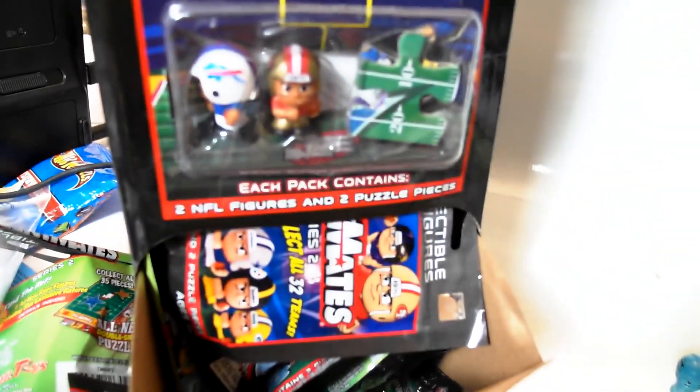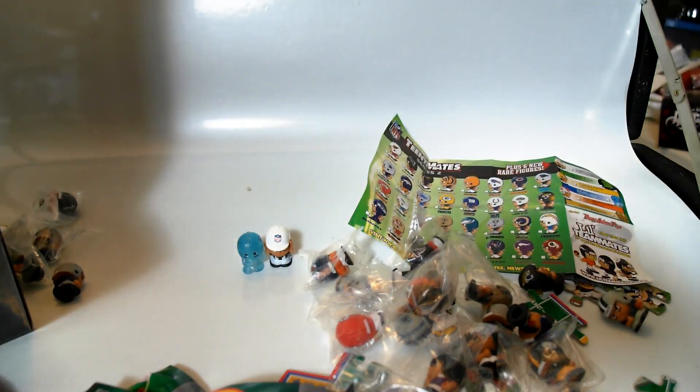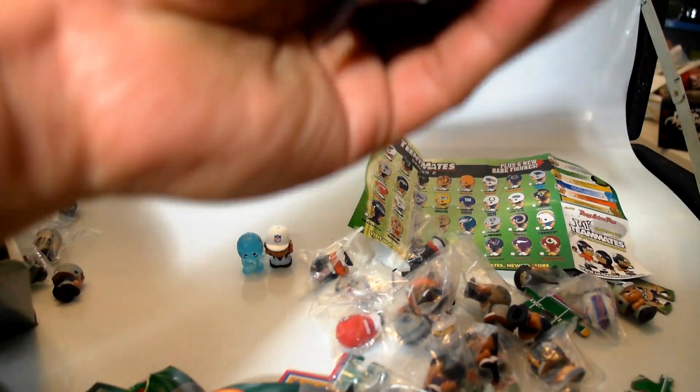Just so you know, the box comes with two Teeny Mates — 49ers and a Bills. That's so cool, I just got one of the Super Rare ones. Pretty happy so far — best dollar I spent.